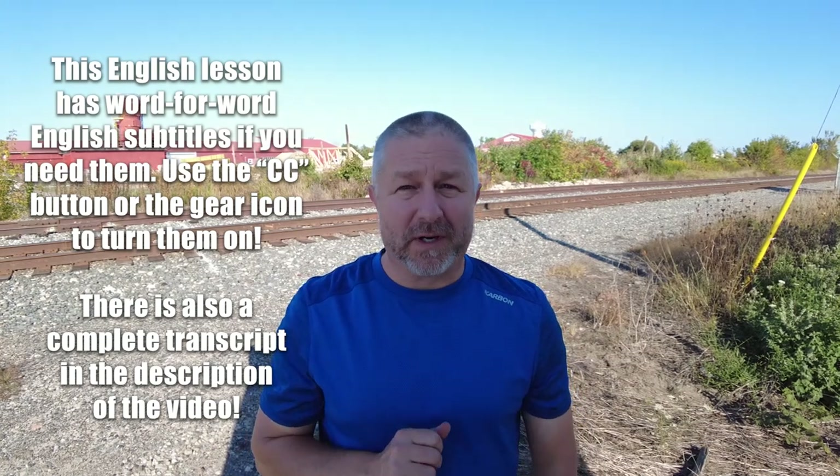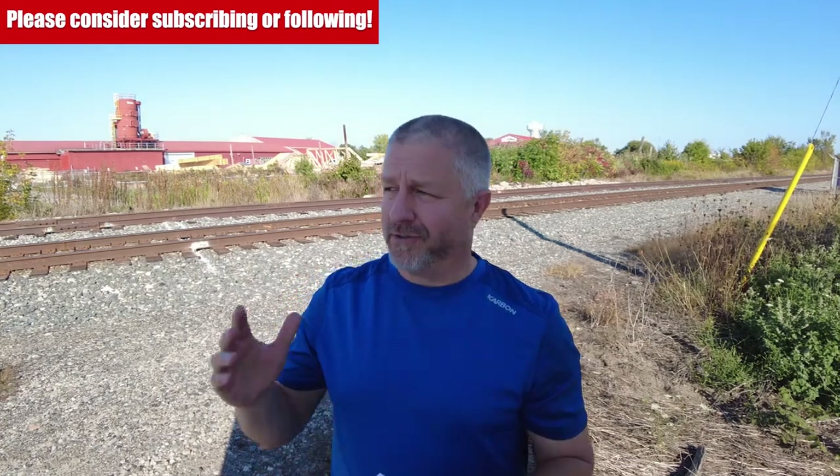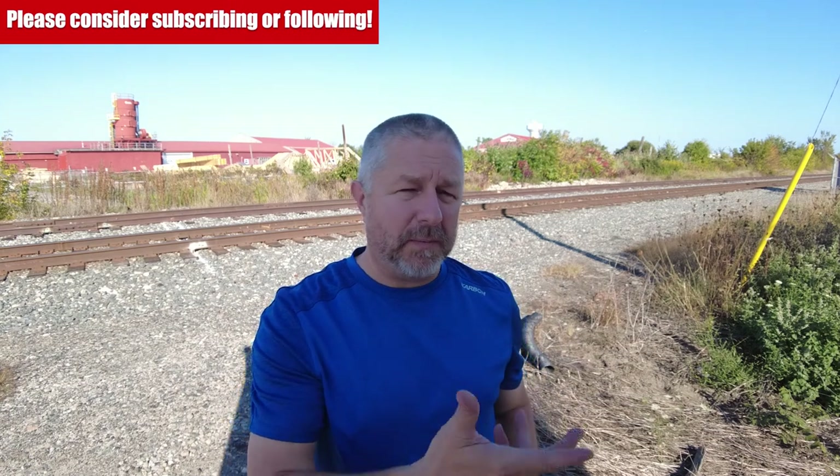Every year the farmer's market opens at the beginning of June and we tell people, spread the word. The first day of the market is June 2nd or something like that, spread the word. This means that we want people to tell other people that the market is starting.